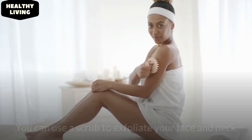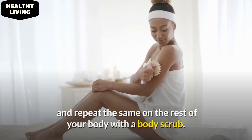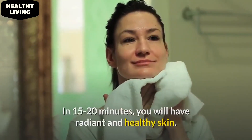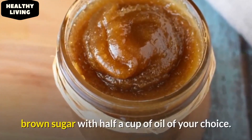Exfoliate the skin. You can use a scrub to exfoliate your face and neck, and repeat the same thing on the rest of your body with a body scrub. Make sure to be gentle on the skin and not rub hard. In 15 to 20 minutes, you'll have radiant and healthy skin. You can make a simple scrub by mixing half a cup of brown sugar with half a cup of oil of your choice.